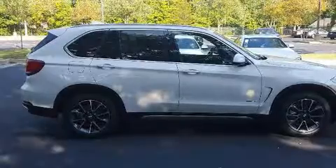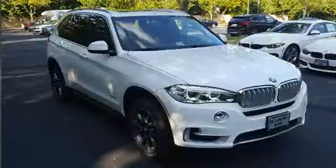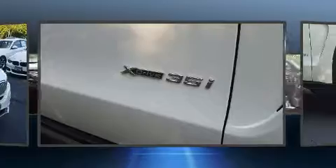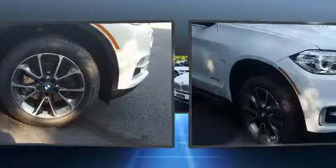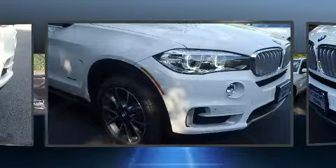All of the premium features expected of a BMW are offered, including heated front and rear seats, a heated steering wheel, a power liftgate, and seat memory. You and your passengers will enjoy the stereo system, which includes a CD player with MP3 capability, a 20-gigabyte hard drive, and 16 speakers, yielding a symphony-like audio experience.